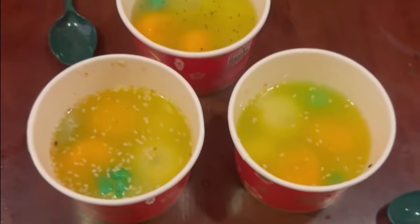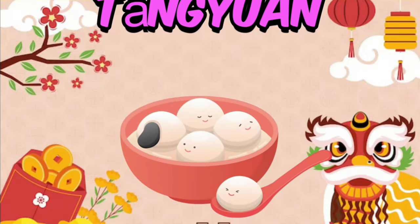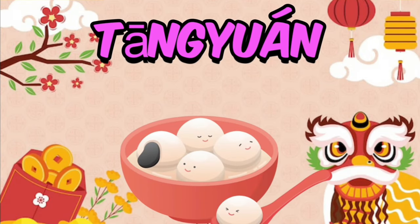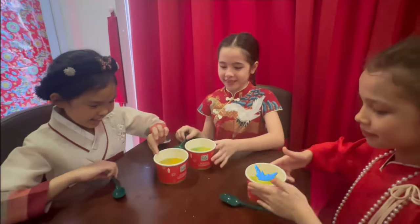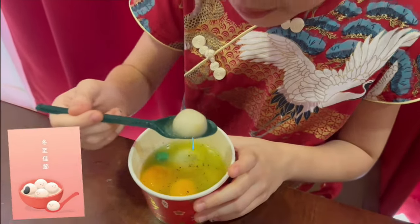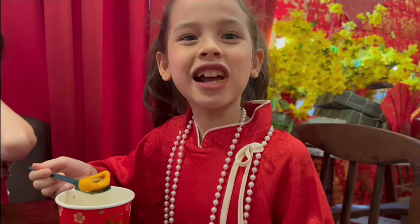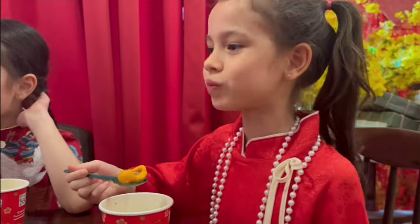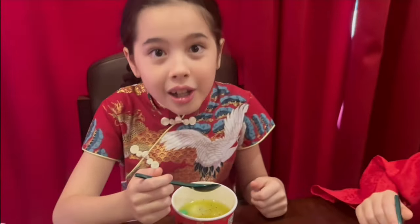Wow! Ni hao! This is the food we always eat in Chinese New Year — Tang Yuan! Tang Yuan are a traditional Chinese dessert made of glutinous rice, shaped into balls that are served in a hot broth or syrup. You guys can try now! Awesome! That's nice! I love Tang Yuan so much!